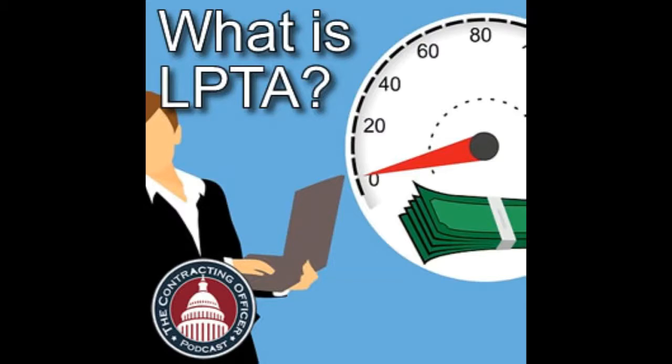FAR 15.101-2(b) says when using the lowest price technically acceptable process, the following four items apply. First, past performance can be ignored. If the contracting officer documents in the file that in their judgment past performance isn't going to provide any value in the evaluation, you don't have to include it.